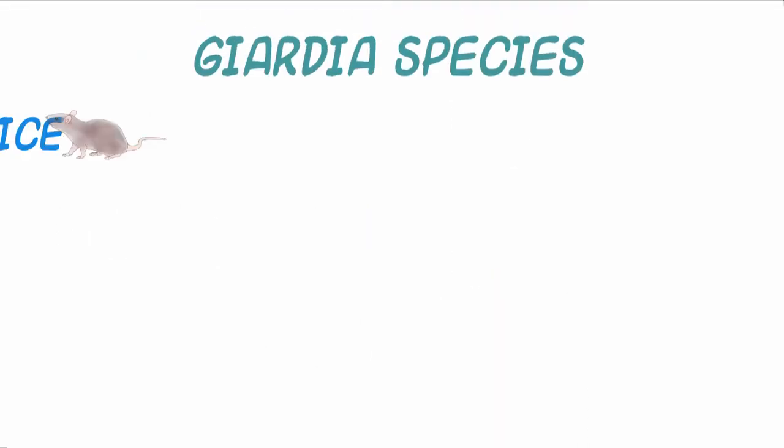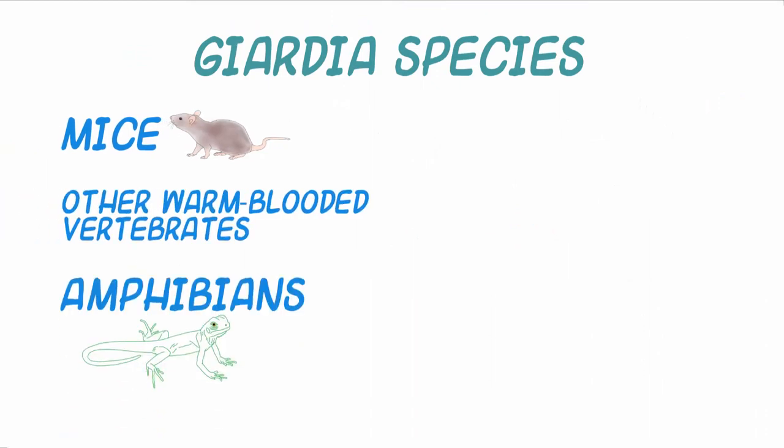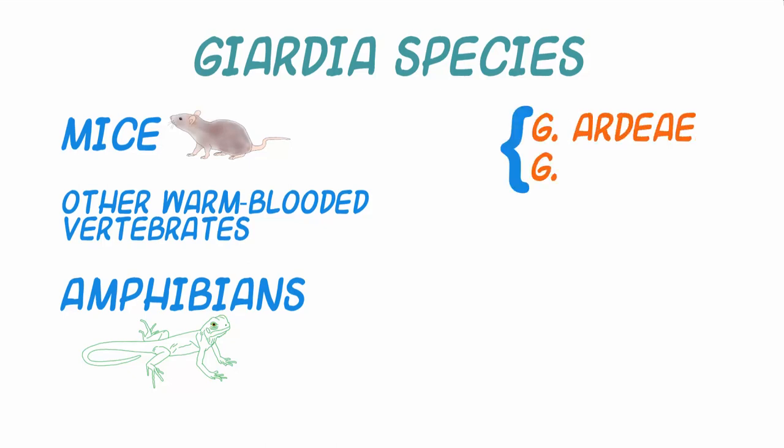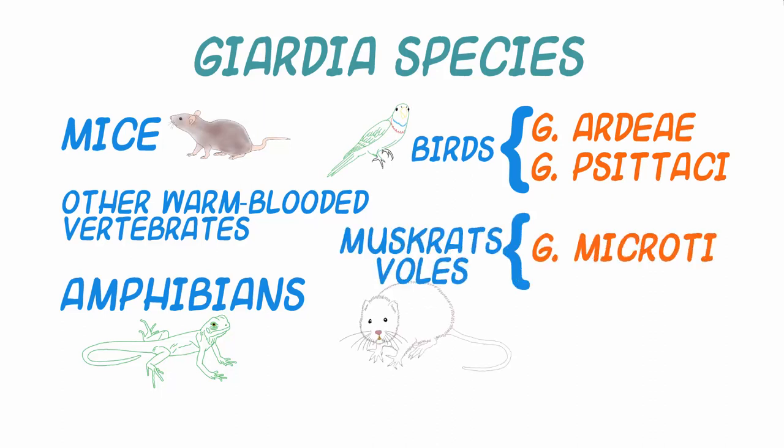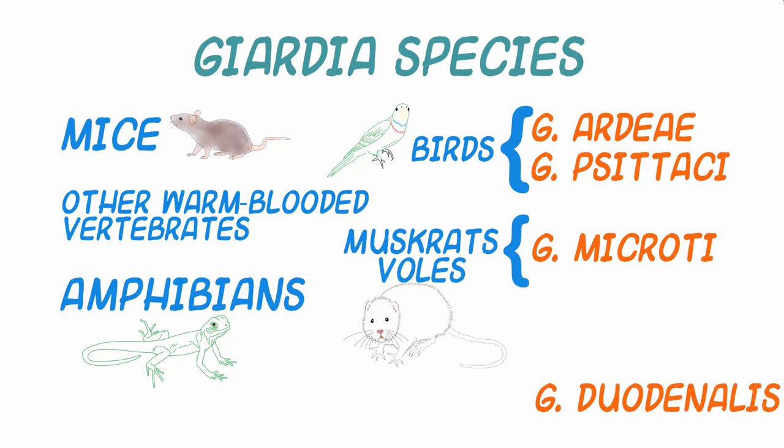Giardia species are found in mice, amphibians, and warm-blooded vertebrates. The species complexes infecting vertebrates include G. ardeae and G. psittaci from birds, G. microti from muskrats and voles, and G. duodenalis, also known as G. intestinalis and G. lamblia, which has a wide mammalian host range.